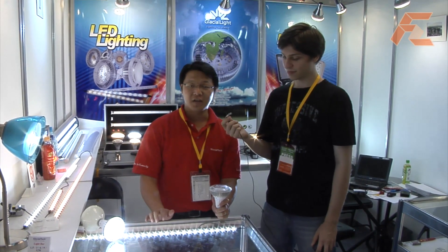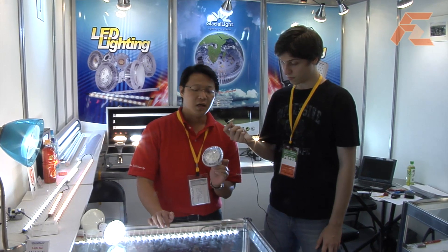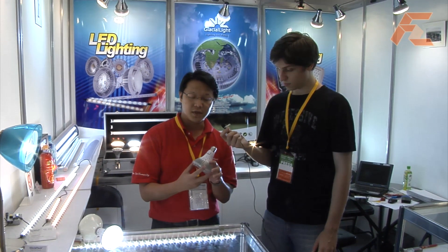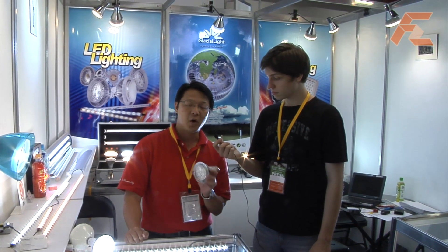Right now the LED trend is focused on saving power energy. We have created many LED lamps for saving power energy. Right now we have products like the BR40 and BR30, which are compatible with traditional CFL, and we can save over 80% power energy.